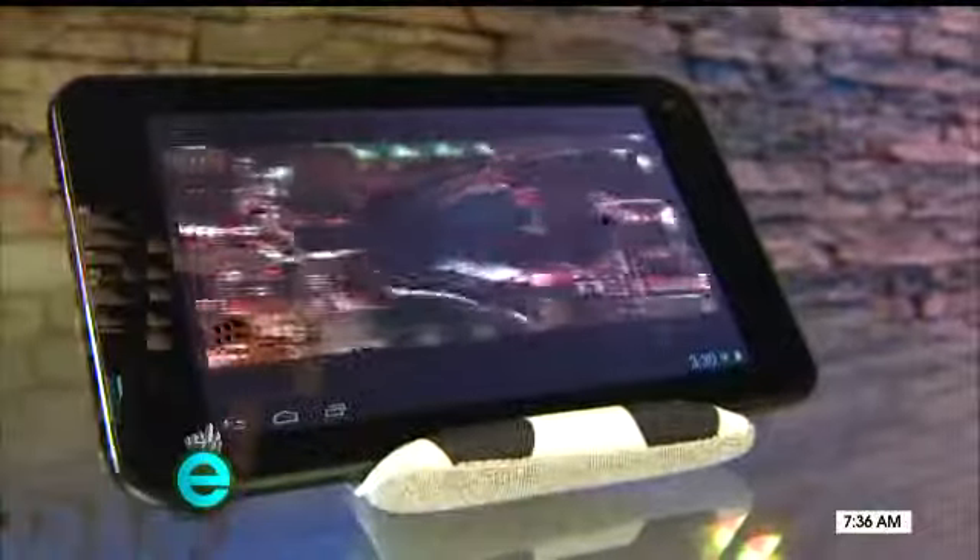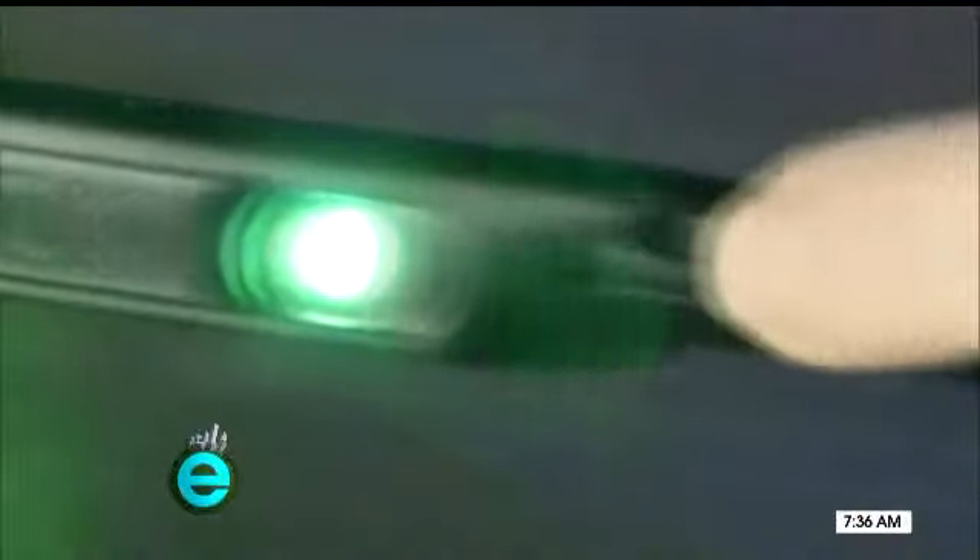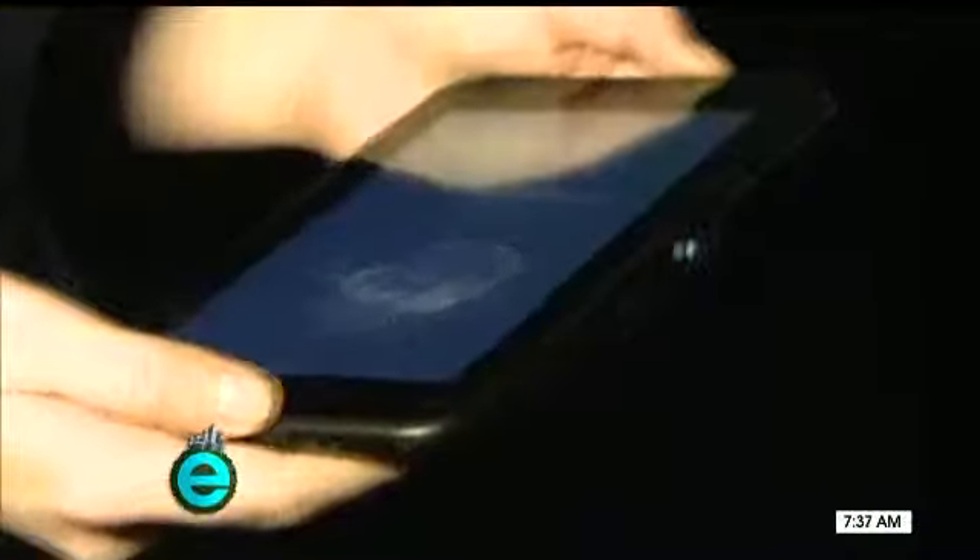Check out the SmartQ U7 Android tablet with a built-in projector. It features a tiny version of Texas Instruments' DLP chip, which is used in movie theaters. All you need is a wall and you can create a personal cinema.